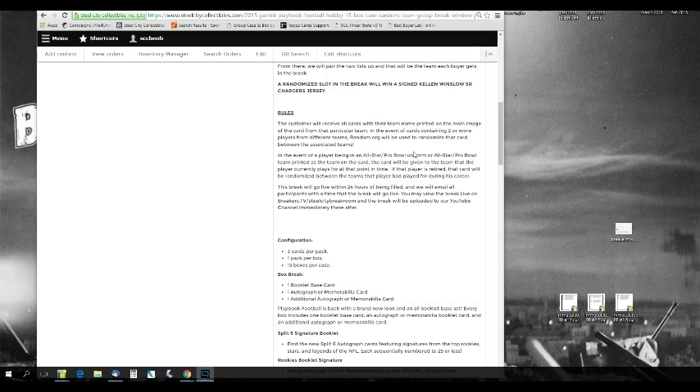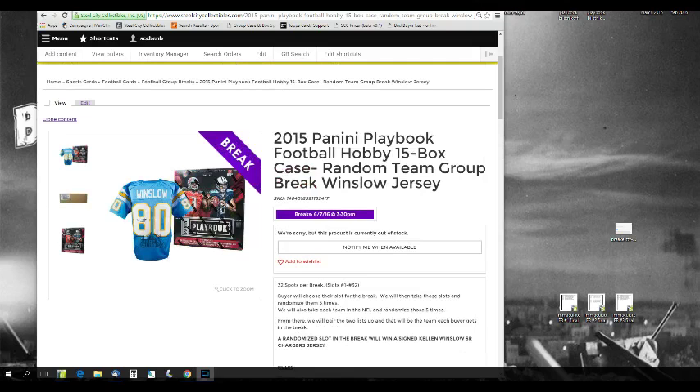In the event of a player being in an all-star or Pro Bowl uniform, that card will be given to the team the player is currently on. If the player is retired in an all-star or Pro Bowl uniform, that card will be randomized between all the teams he played for during that year. Same goes for collegiate uniforms. This break went live within 24 hours of being filled — pretty quick.